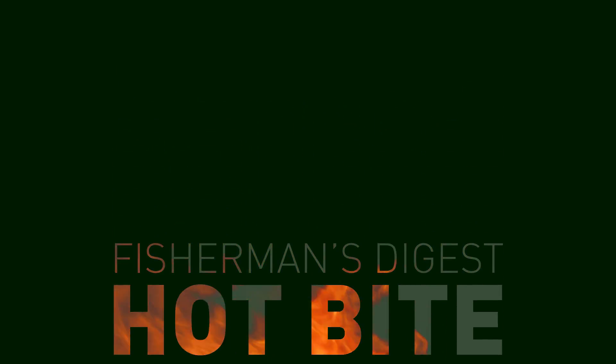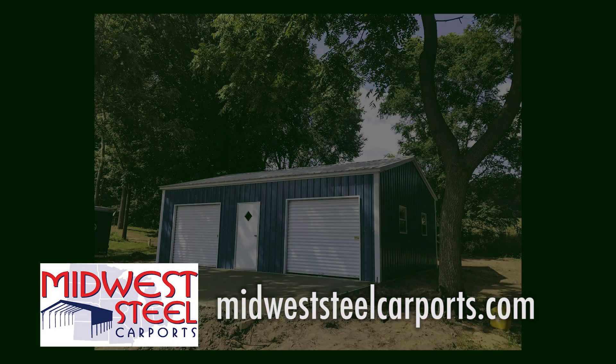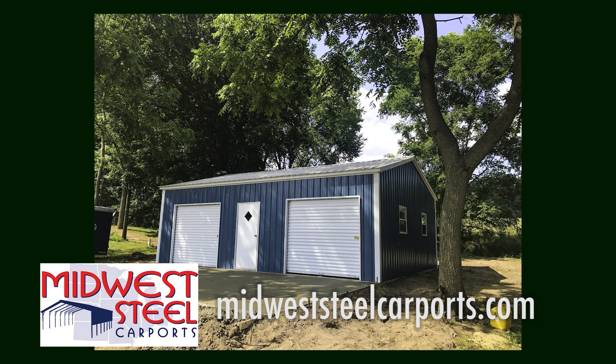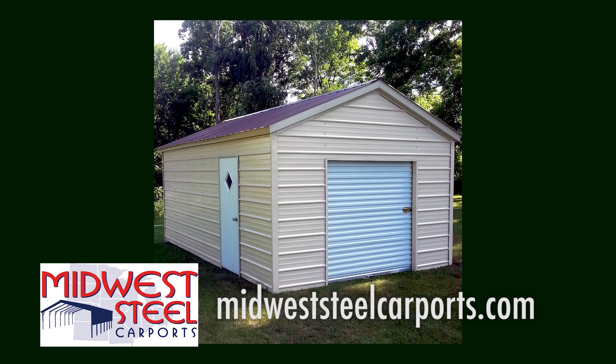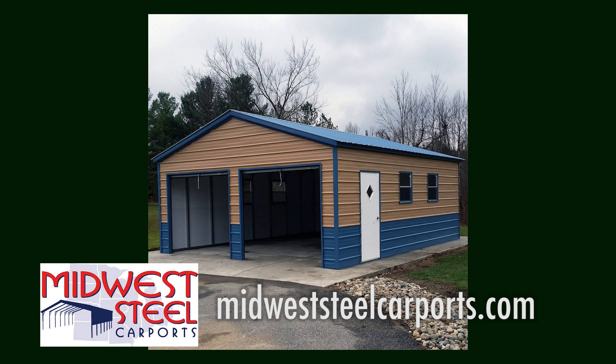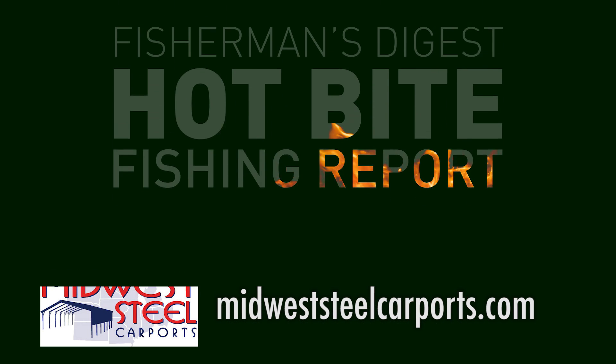Hey, are you in the market for a small outdoor shed, carport, or small storage building? Visit Midwest Steel Carports — they'll travel anywhere in the lower peninsula to install your shed or carport for you. Visit them online at MidwestSteelCarPorts.com.